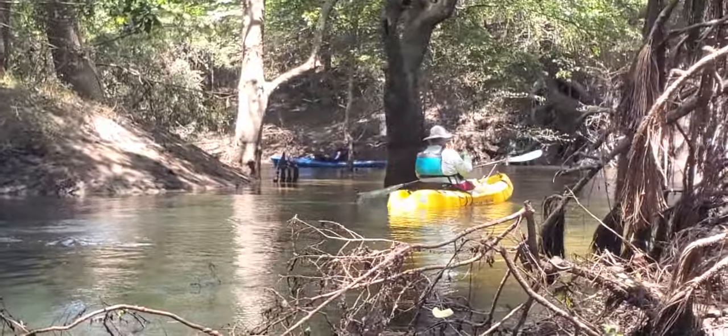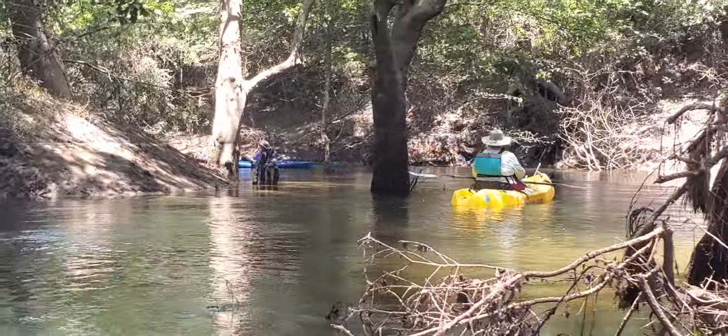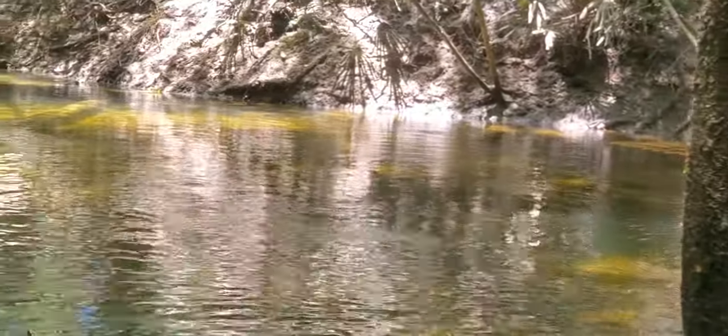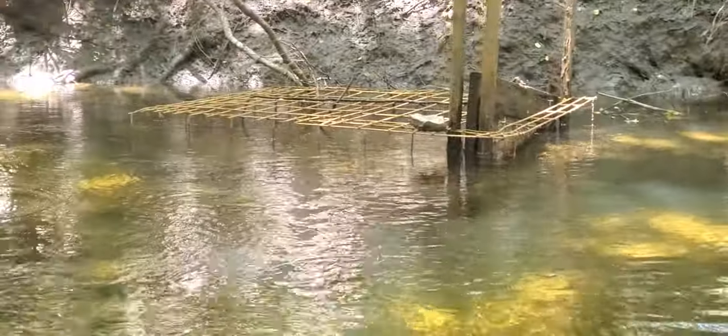A little more on the spring run out of Chitty Bend East Distributory. The hog trap was well out of the water last time I was in here, but the water is a couple of feet higher this time. There's the hog trap.